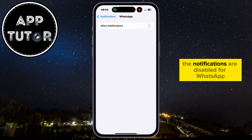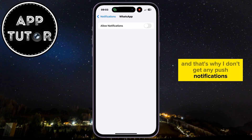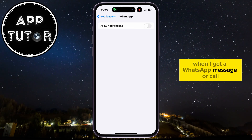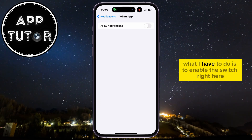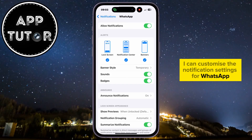As you can see, the notifications are disabled for WhatsApp, and that's why you don't get any push notifications or notification sounds when you receive a WhatsApp message or call. What you have to do is enable this switch right here, and now you can customize the notification settings for WhatsApp.